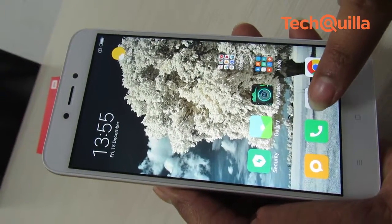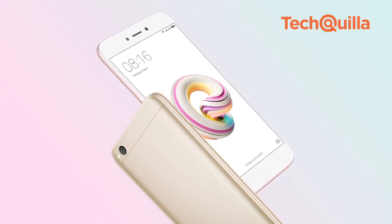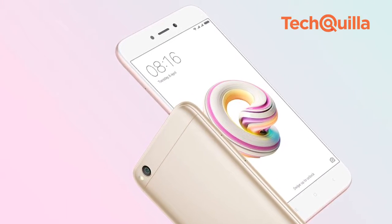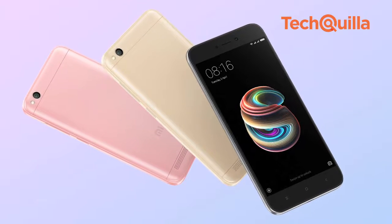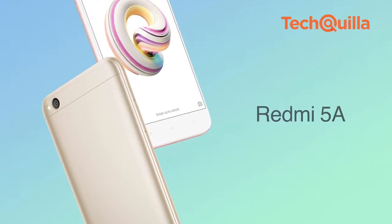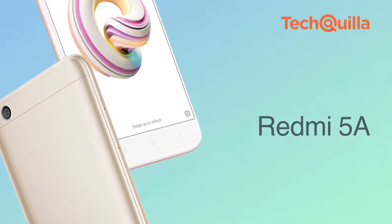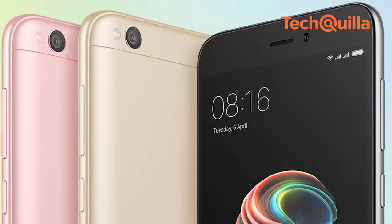The budget device has a few misses when it comes to camera performance, but we should not forget that it is an entry-level phone that tries to balance features with a low price point. We would recommend the Redmi 5A to those looking to upgrade from a feature phone to an Android smartphone on a tight budget.